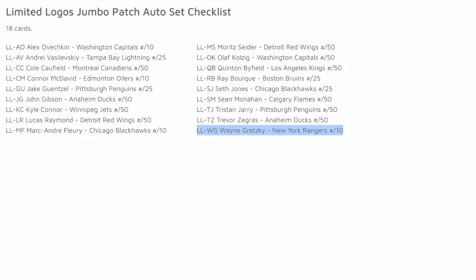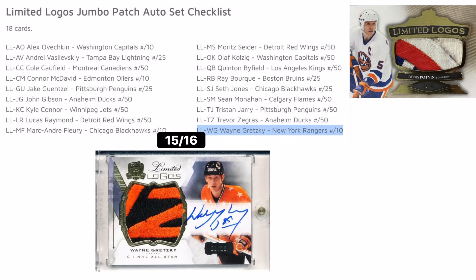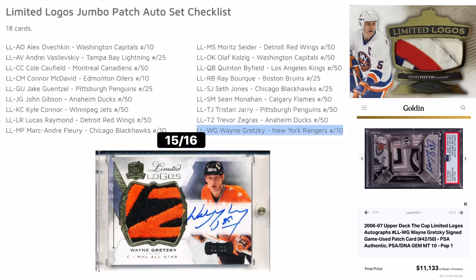Diving into the checklist, let's take a look at some of the top tier chasers for this year. The first set that caught my eye was Limited Logos. For the first time in eight years, Wayne Gretzky does have a Limited Logo card. This is a massive chaser to look out for with what it will fetch on the secondary market.